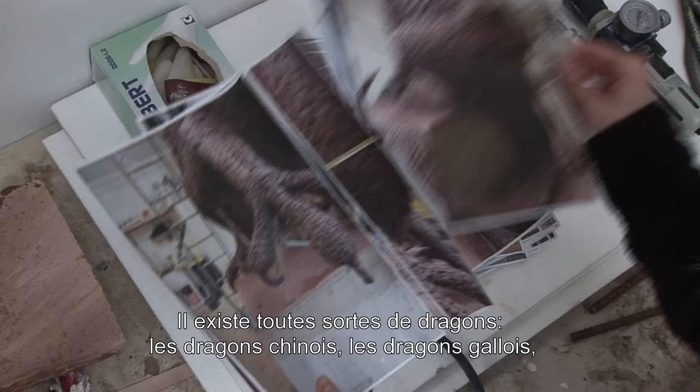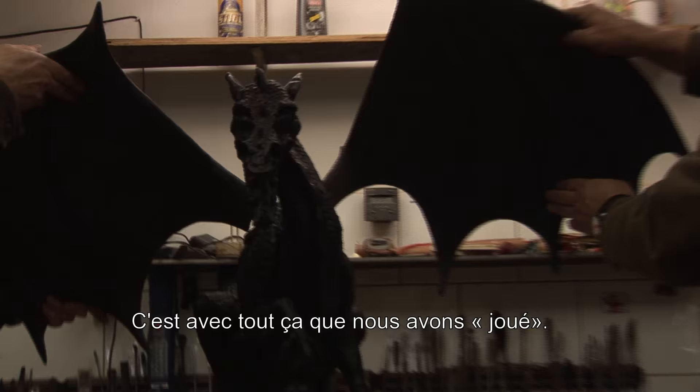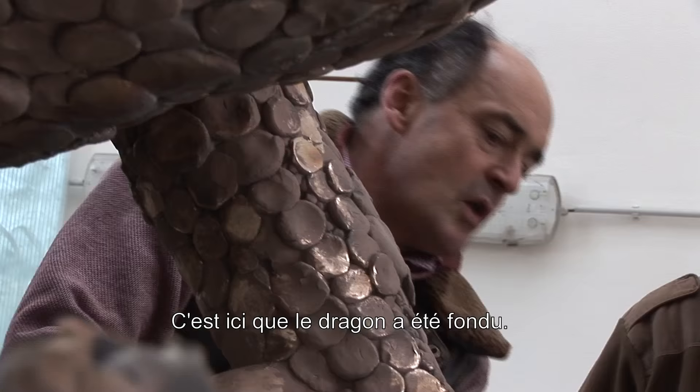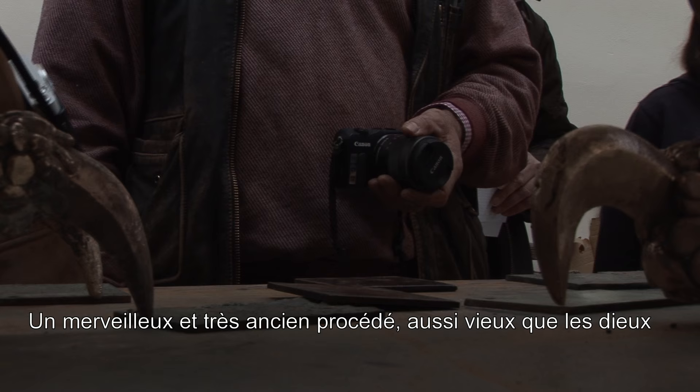There are so many different sorts of dragons — Chinese dragons, Welsh dragons, big dragons and small dragons, nasty dragons and nice dragons. Is it landing? Is it about to take off? All these things we just played with. I decided to put all those dragons in my little balloon, shake my head a bit and see what came out. This is where the dragon was cast — a wonderful ancient process as old as the gods, developed in all parts of the world in an extraordinary way, and it hadn't fundamentally changed ever.